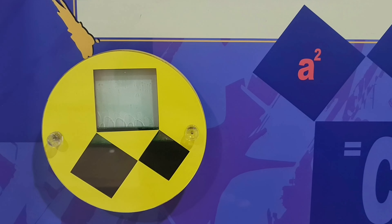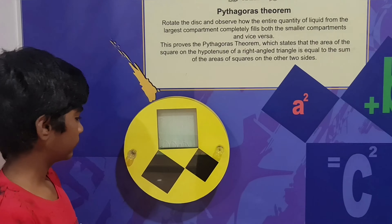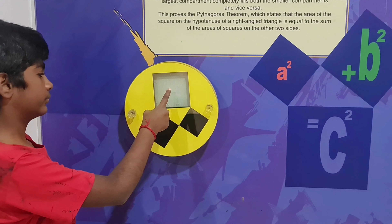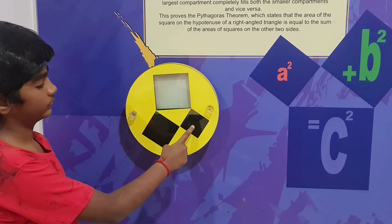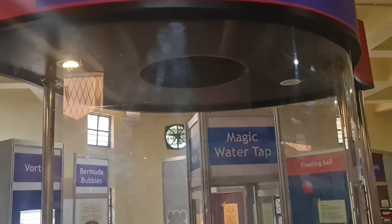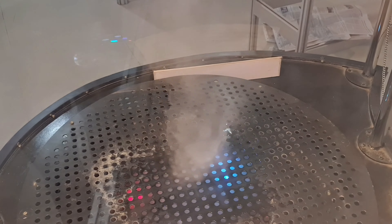This activity can prove that Pythagoras' theorem is real. It helped me understand it better. A squared plus B squared is equal to C squared — hence proved!